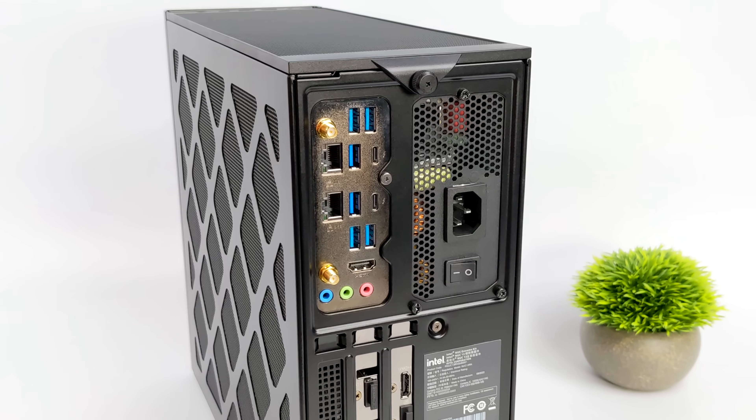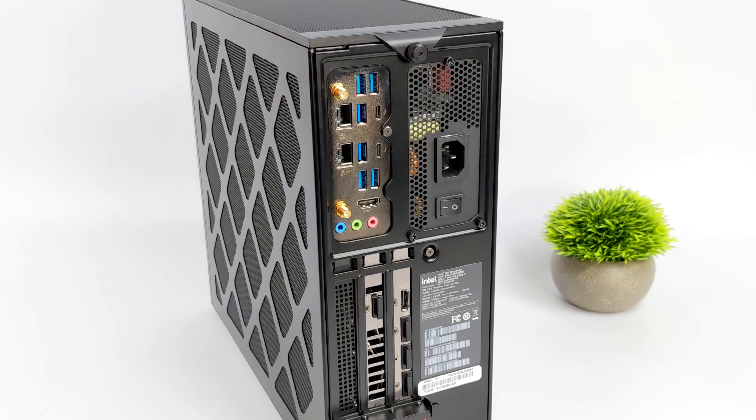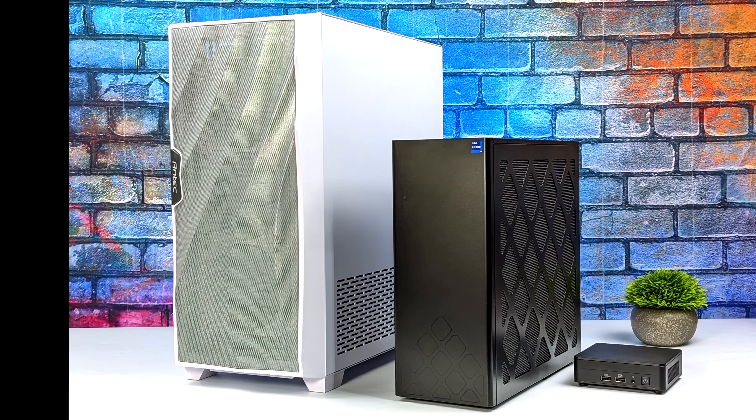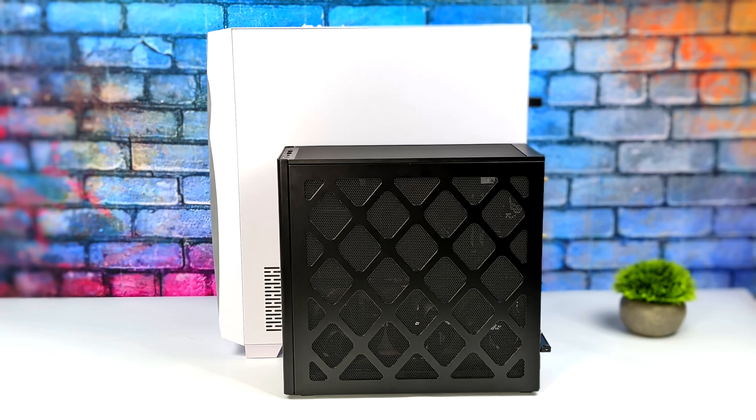I wanted to give you a quick comparison here because in terms of desktop gaming PCs, this is still a very small form factor unit. On the left-hand side I've got my main gaming PC, which is powered by a 13900K — and it's just a mid-tower case, not even a full-size gaming case. On the far right, we've got the newest, smallest NUC they make, Wall Street Canyon, which is more of a business NUC. Right in the middle, we've got the NUC 13 Extreme, and they've definitely packed a lot of power into this small form factor unit.